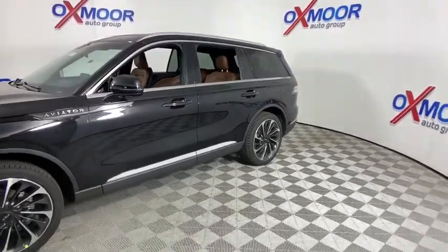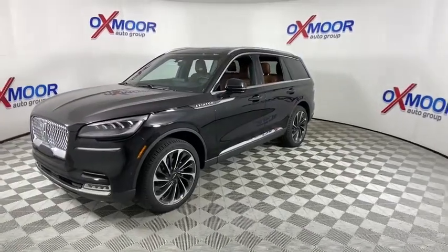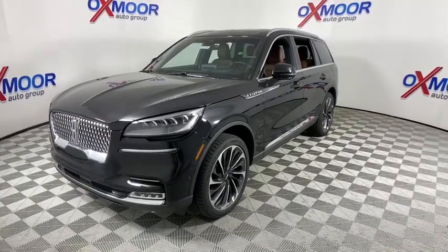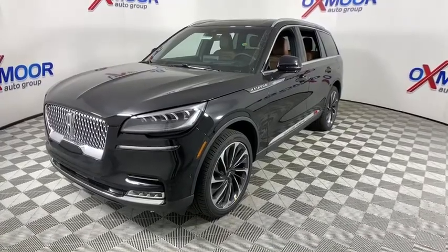The Aviator combines a rugged truck-based platform with a smooth luxury car ride. Properly equipped, the Aviator can tow up to 7,300 pounds, significantly more than most imported SUVs in its size class. Here are some of this vehicle's great options.